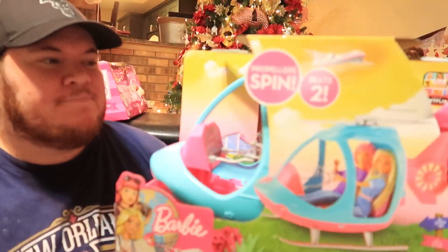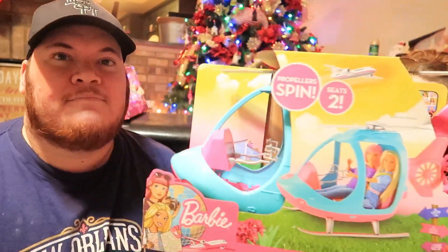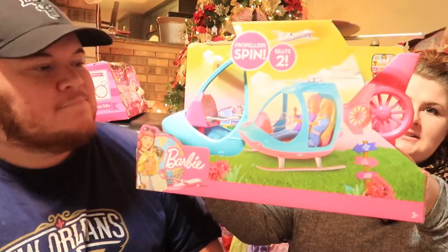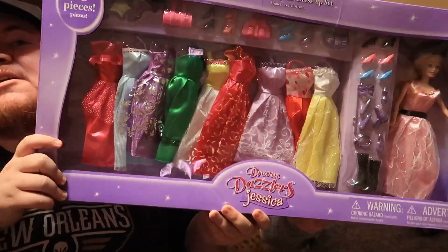We got the Barbie helicopter — not the airplane, that's like 90 dollars. We found this one on sale at Stage, which is closing and turning into a Gordon's, so a lot of what we got was on sale, which we were super excited about.